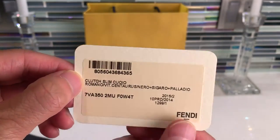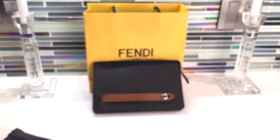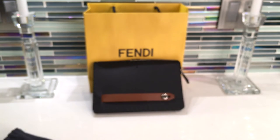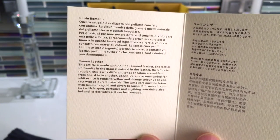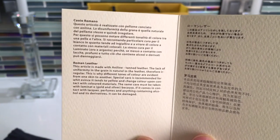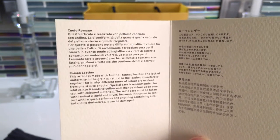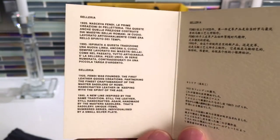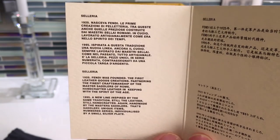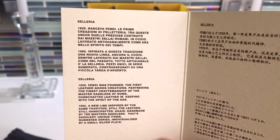This is the product card. And then there are two booklets. One booklet is about the Roman leather, which is kind of like a bull calf leather — it's very similar to the Taurillon leather that Louis Vuitton uses and the Clémence leather that Hermès uses. The other booklet is about the Selleria line, which is their top-of-the-line handcrafted leather goods.